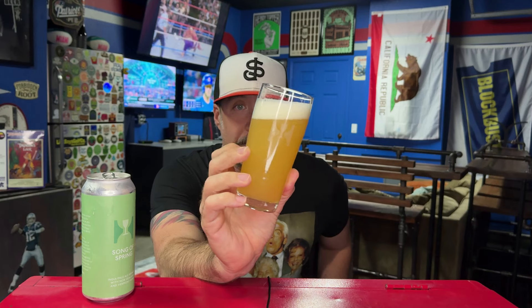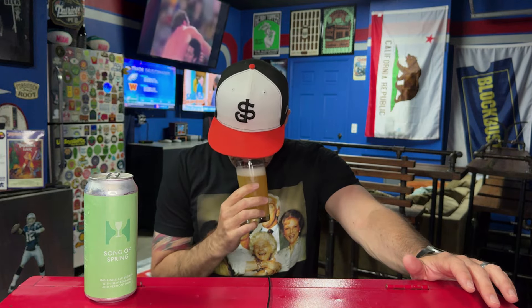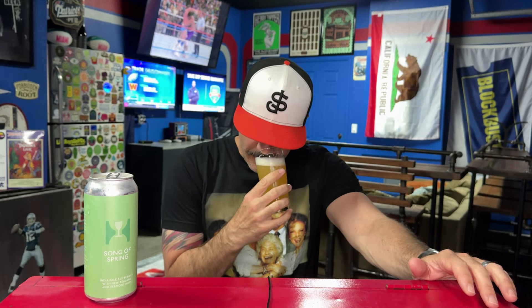It looks awesome. I love this little Hill Farmstead glass — Jeff sent me this a couple years ago and I always use it when I drink Hill Farmstead. This is like a mint green label with light text on it — I don't know if that shows up on camera. Let's smell this thing.